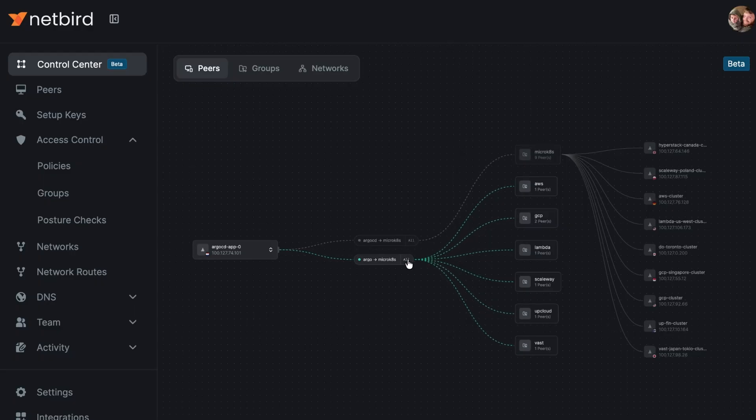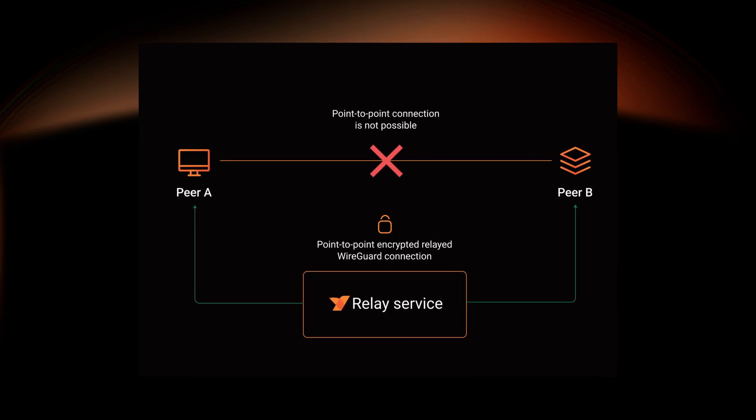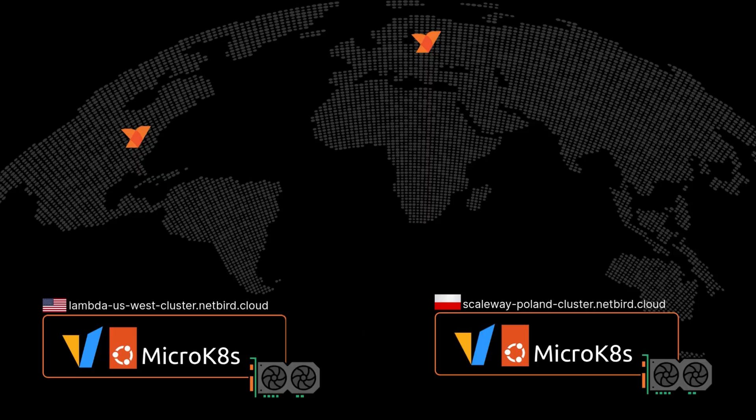This project addresses several critical challenges in the AI infrastructure space. First, there's intelligent regional routing and load distribution. We took inspiration from our own relay architecture, which already intelligently routes traffic based on geography and load. With VLLM, we can apply those same principles to AI inference — if you're in the EU, you'll be routed to EU GPU resources, US to US, and this regional distribution is critical for latency-sensitive AI applications.